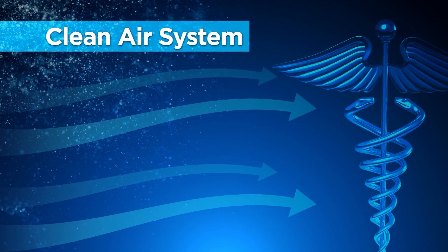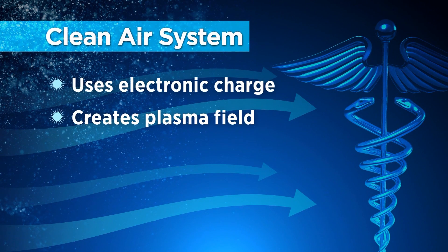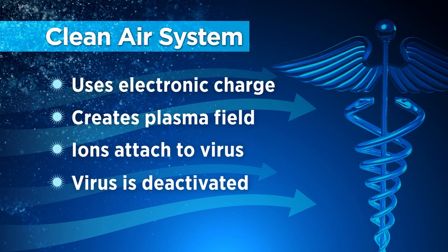So how does it work? The system uses an electronic charge to create a plasma field with a high concentration of ions. Those ions then travel through the air and attach to particles to deactivate the virus.